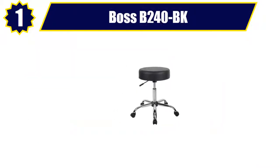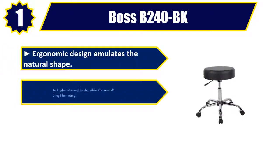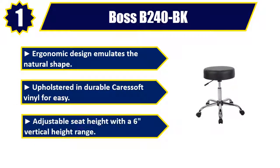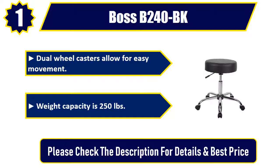Number 1: Boss B240BK. Ergonomic design emulates the natural shape, upholstered in durable caress soft vinyl for easy care. Adjustable seat height with a 6 inch vertical height range. Dual wheel casters allow for easy movement. Weight capacity is 250 pounds, low twin wheel casters. Please check the description for details and best price.